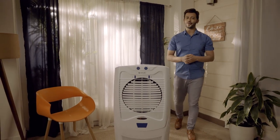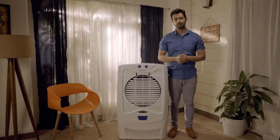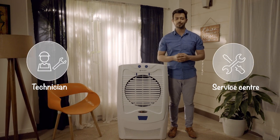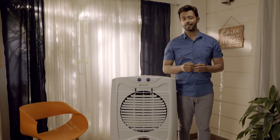Household products may go wrong sometimes, especially when we need them the most. Out of no choice, either we call a technician or rush to the service center. But some problems may be solved by you easily at home.